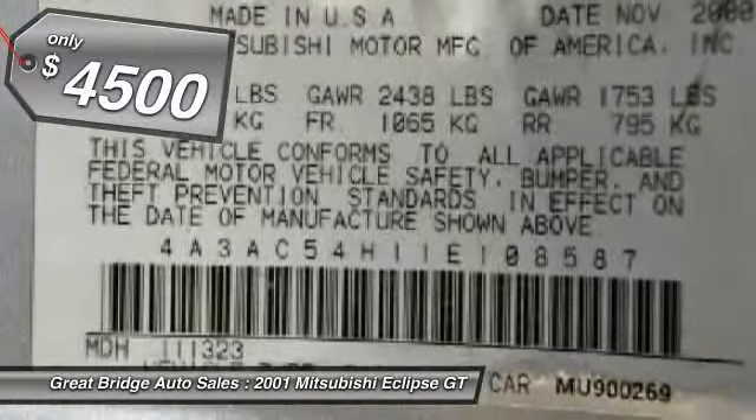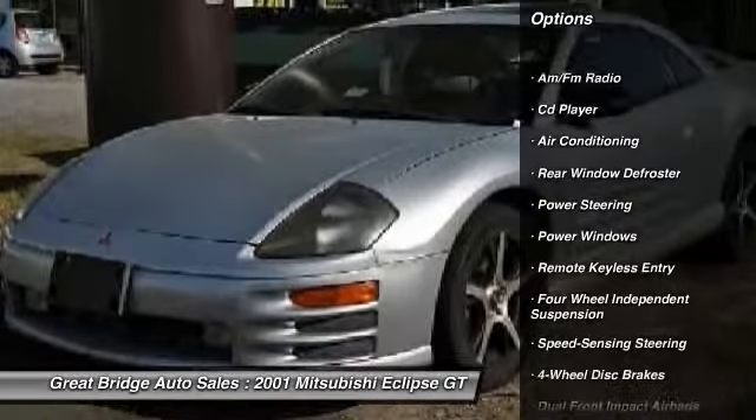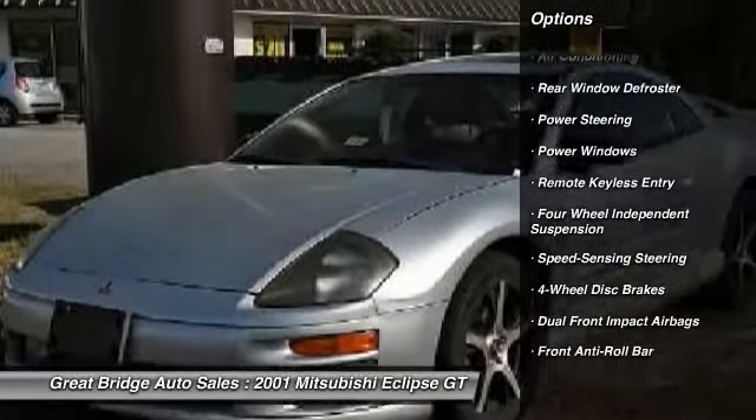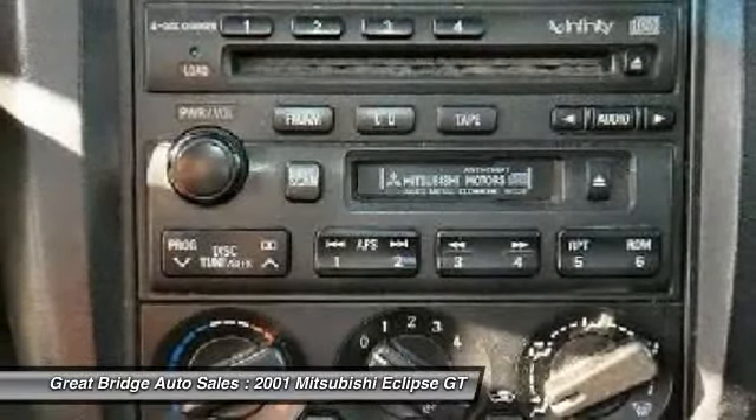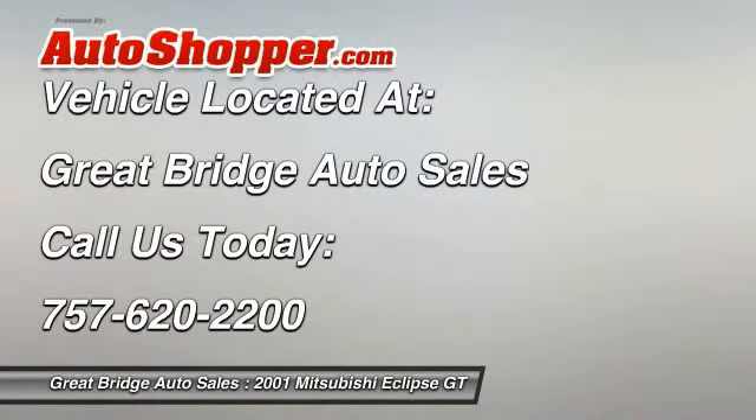Here are some of this vehicle's great options: dual airbags, power steering, front air conditioning, alloy wheels, four-wheel disc brakes, universal garage door opener, power windows, rear window defroster, CD player, and fog lights. Come see the car for yourself.